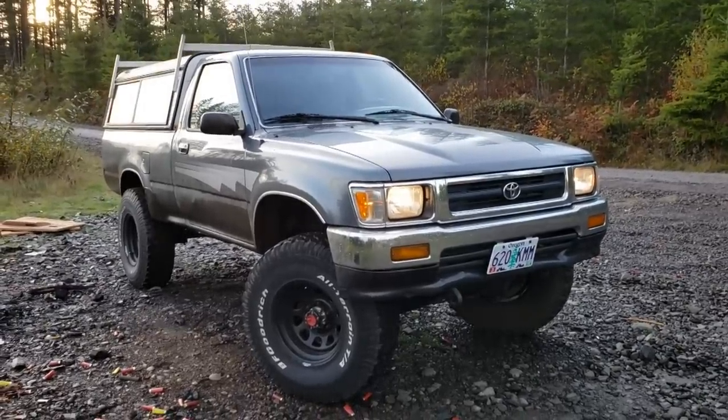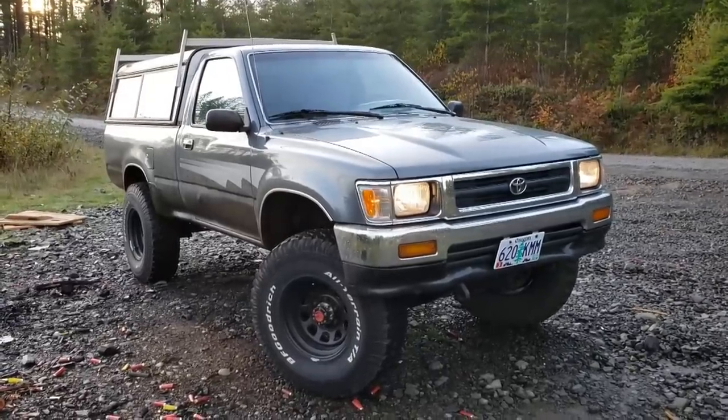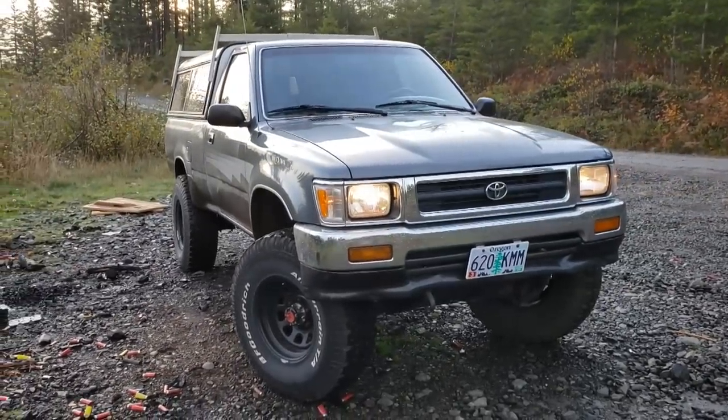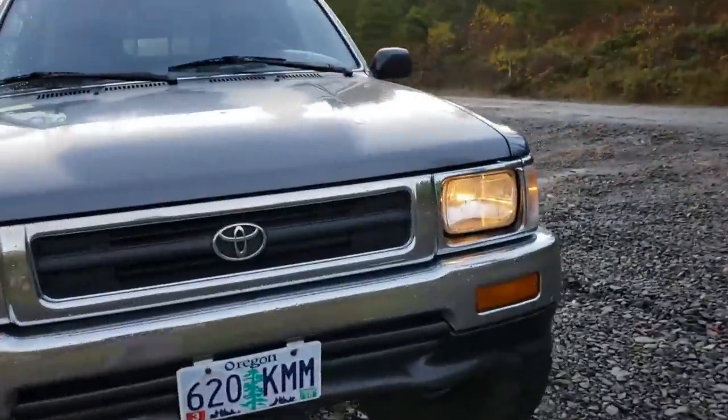I'll walk you through this pickup truck — things I like about it, and there are some little things that need improvement, but nothing major. This truck was largely taken care of, and I'm pretty proud to be its next owner. Let's go ahead and jump in the cab.